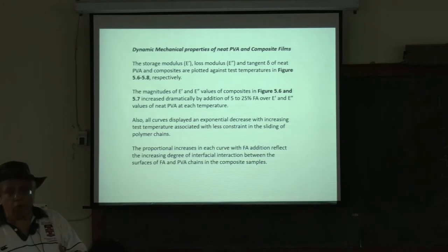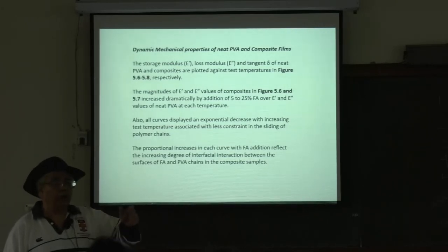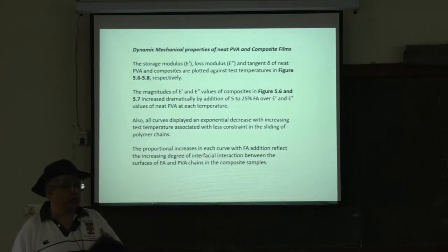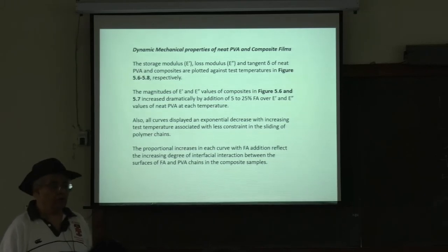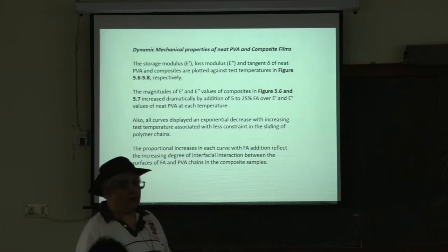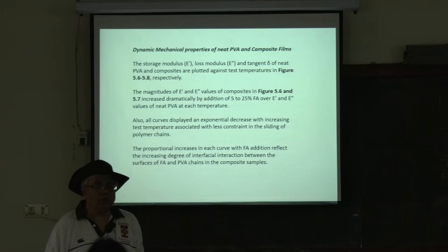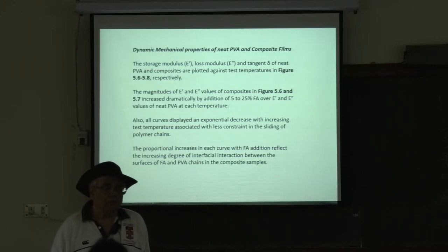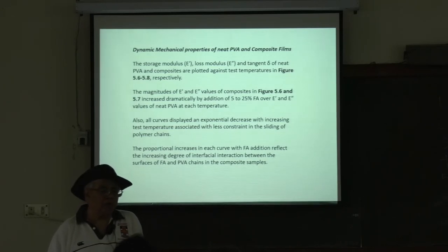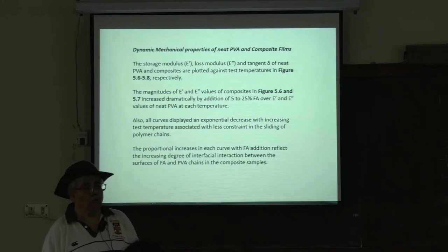Dynamic mechanical properties can be measured using storage modulus E', loss modulus E'', and tan delta. For polymers, storage modulus and loss modulus are important — under stress over time, the modulus can go down (loss modulus), meaning the tendency to flow or deform increases. Tan delta — loss modulus divided by storage modulus — has peaks indicating the glass transition temperature. Below that temperature, the material will not deform significantly. Ceramics at room temperature are always brittle.